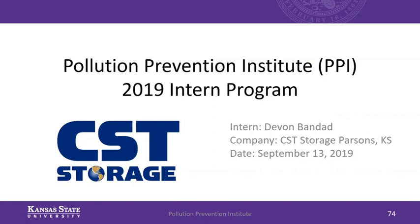Hi everyone, I'm Kevin Dandod, and as Linel said, I work for CSC Storage in Parsons, Kansas, this summer, with their partnership program.